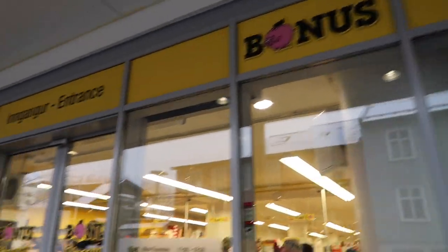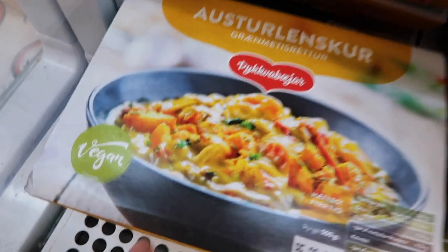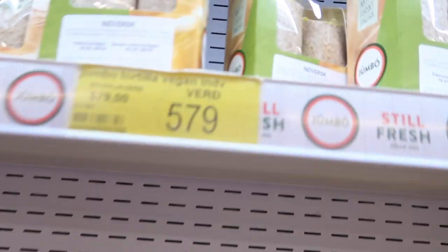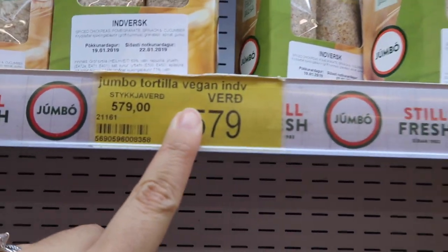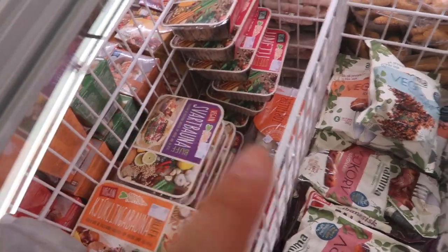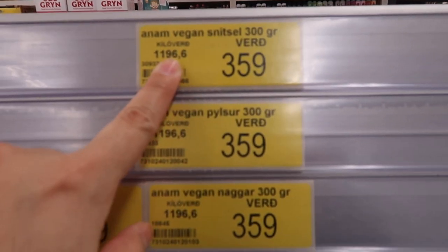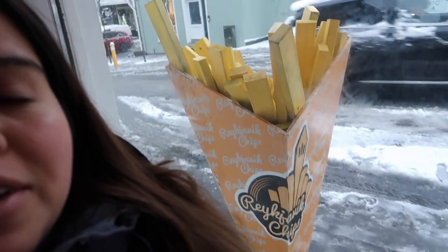We found the grocery store! This grocery store — Bonus — is actually really popular, and we found vegan options all over the place, which was amazing. There were a lot of quick items we could grab on the go. James and I also stumbled upon a french fry place, and we're waiting for our french fries.